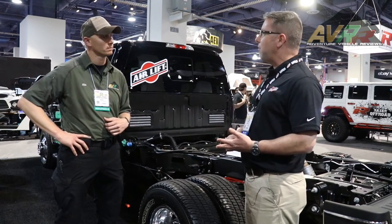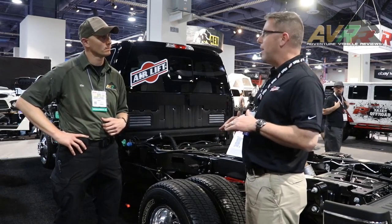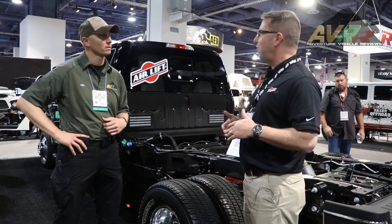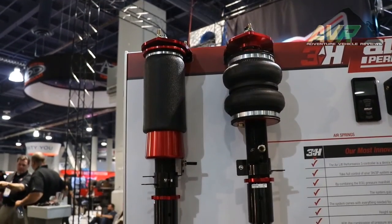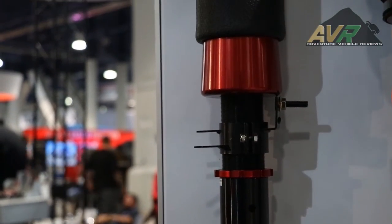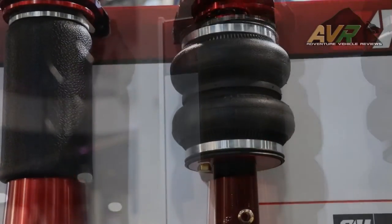We've got several different types — single path systems so that you can adjust both air springs together, and dual path systems where you can adjust them independently. You had mentioned sliding campers and the different weights — sometimes you have big compressors on one side or big water tanks that can cause the vehicle to tilt. So we can adjust the spring rate or pressure per side.